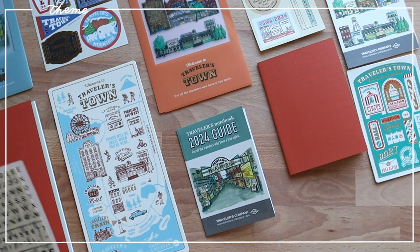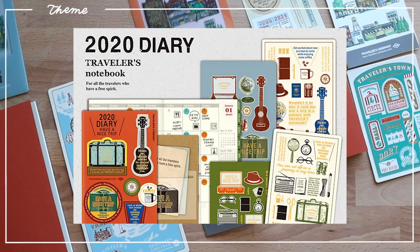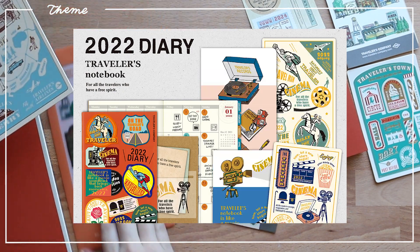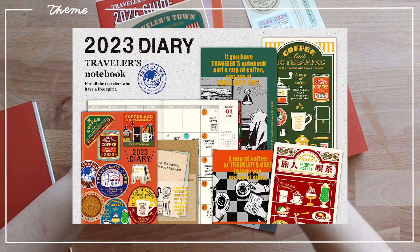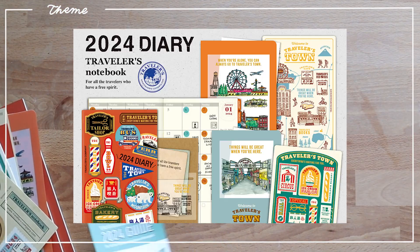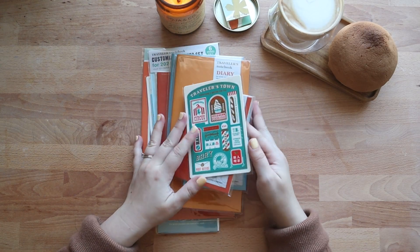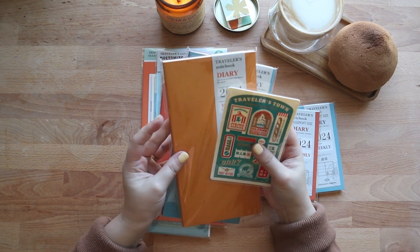Now let's do a quick look at their previous themes. 2020 had a traveling theme. 2021 was all about books and reading. 2022 was about movies and movie soundtracks. This year's theme is coffee and notebooks, and next year's is Traveler's Town. It's a really nice touch that there's a different theme every year — just something fun to look forward to on top of getting your usual planners.